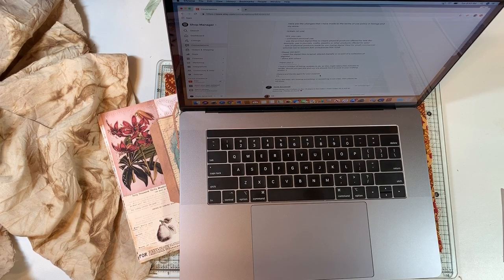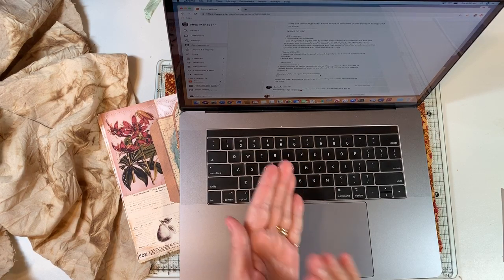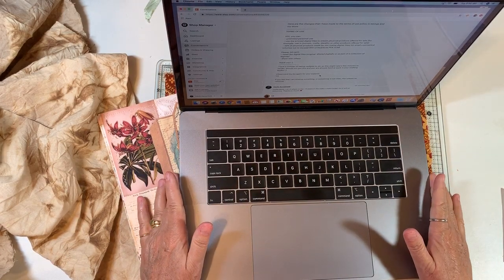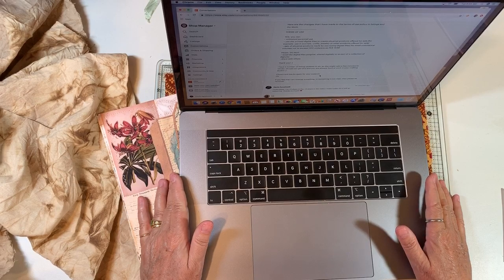Her updated terms of use for ERV Designs: yes, you can have unlimited personal use; use of printed digital files to create physical products offered for sale, for example use in journals, crafts, jewelry or other products; sale of physical products made by you using digital files for small commercial volumes not to exceed 300 units or pieces per year. Please do not resell the digital files, original, altered digitally, or as part of a collection. So yes, you may use Antique Papery and ERV Designs in journals that you intend to sell.